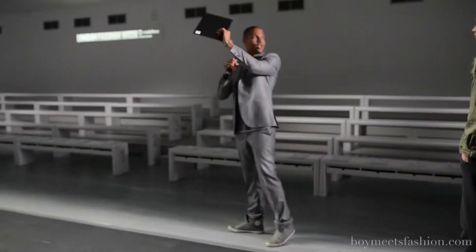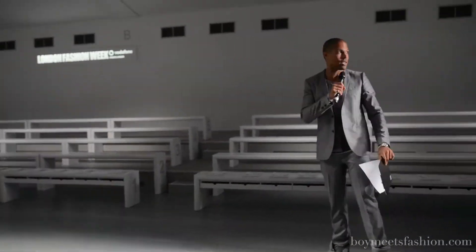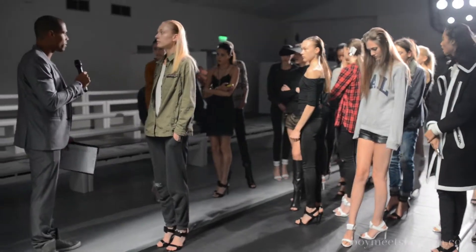Walk straight until the end of the backdrop. Sharp turn to the left and off stage. Alright, so let's do a quick rehearsal.